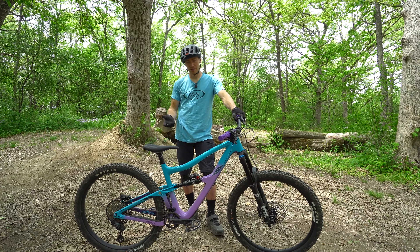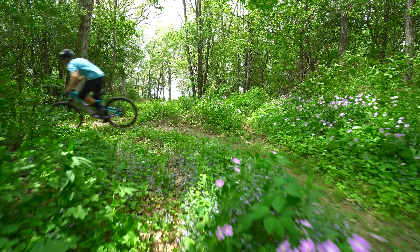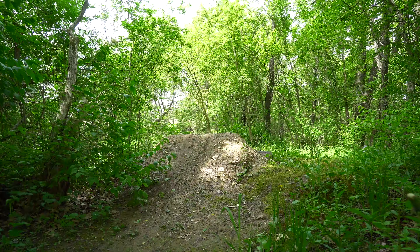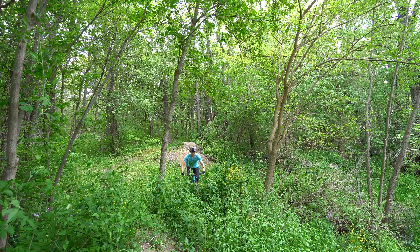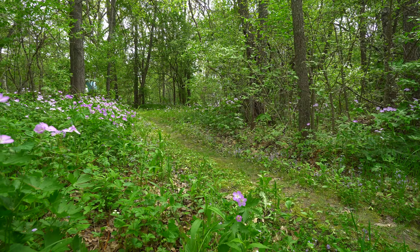Well the Ripmo is awesome, but I'm sure you already knew that. It kind of feels like a bigger version of the Mojo 4, so I really liked it right away. I do appreciate a little bit more of that suspension on the harder hits, but overall I'm pretty comfortable on it already. I'm going to ride a bit more on the trail and then should be ready to film.